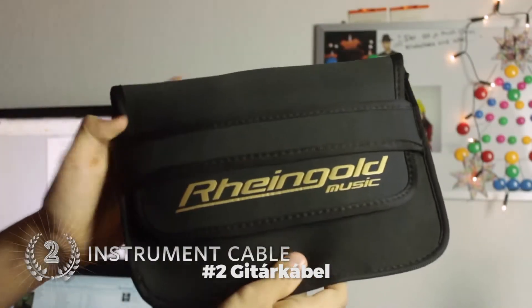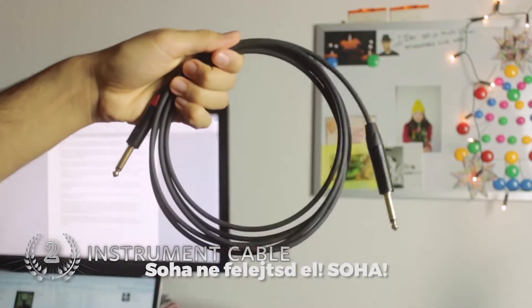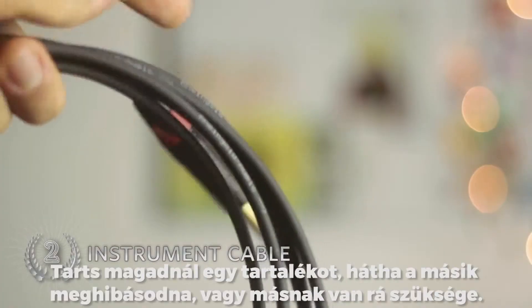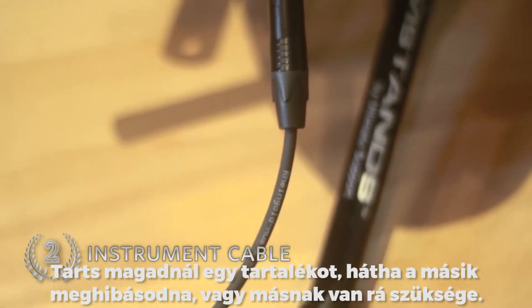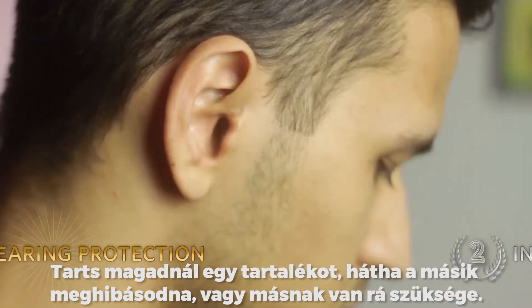Number 2: Guitar cable. Never forget it. Ever. I advise you to carry an extra cable in case the other gets faulty or someone needs it.